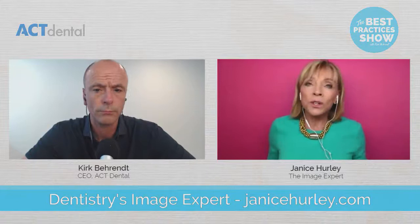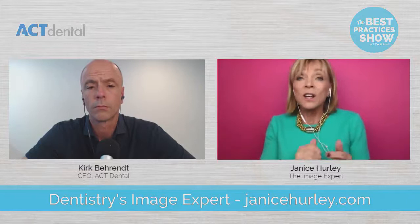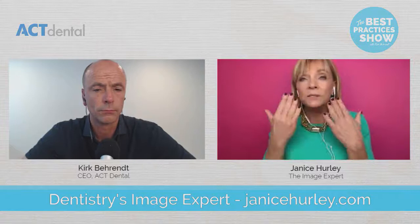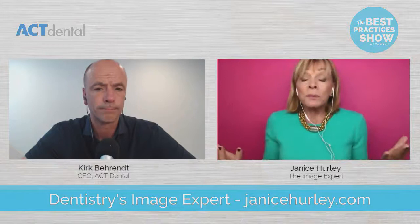If you do your homework — deciding what you want to project, scheduling the patients, and showing the photographer the type of end results you like — for example, I like camera settings where the patient's face is very clear and in focus, and the background is more buttery so the focus is on the face. If you prefer everything in focus, show your photographer. If you don't get good results, you probably didn't do the work.